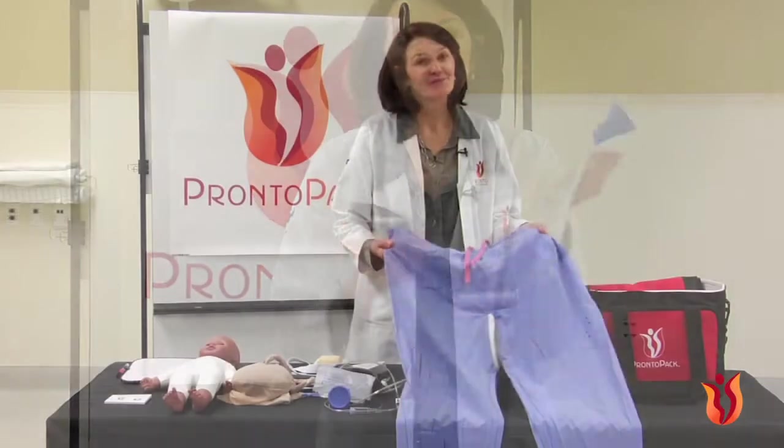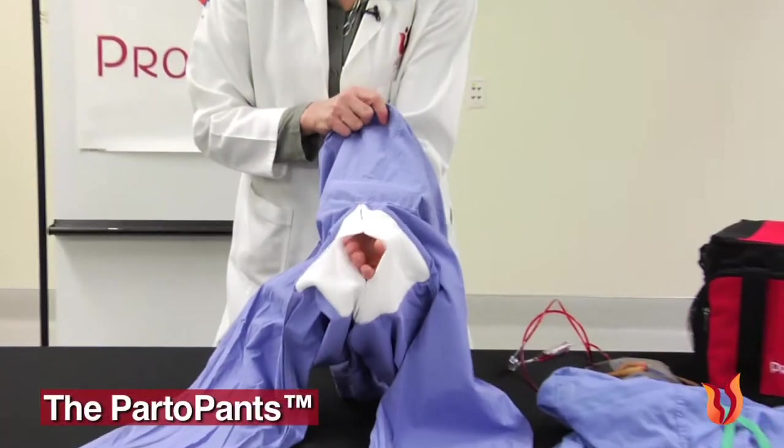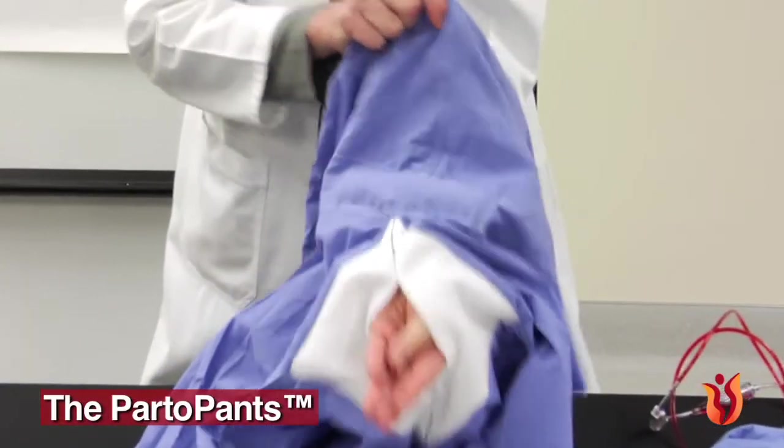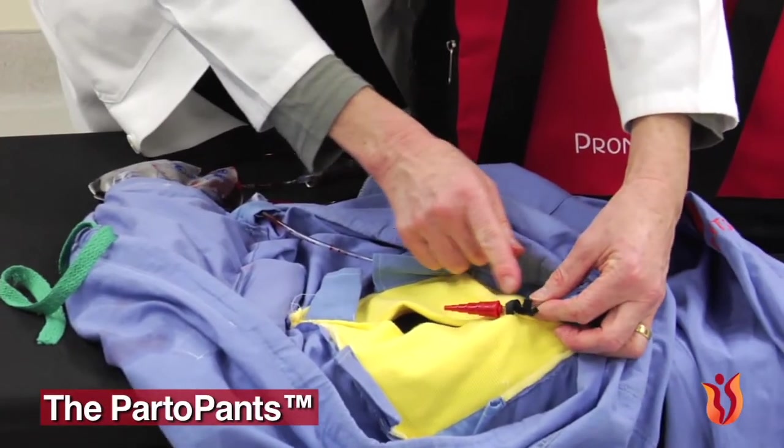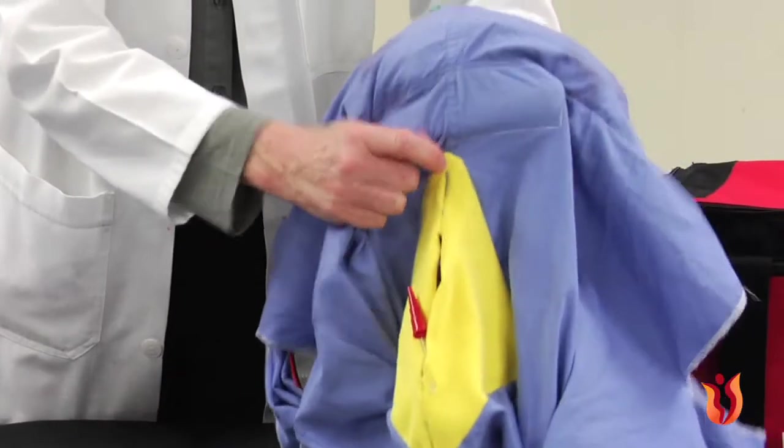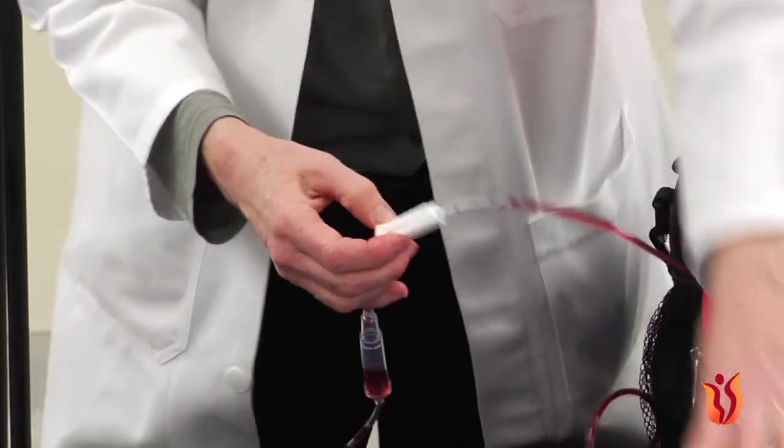In Chapter 3, the Pardo Pants, we go into greater detail about the Pardo Pants, the birth simulator used in the Pronto Pack scenarios. This chapter highlights the special features of the Pardo Pants and how to use them in a simulation scenario.